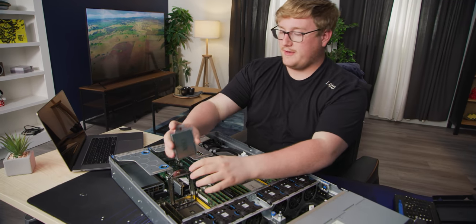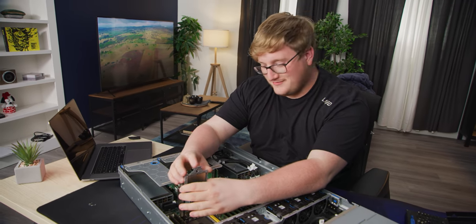Unlike the previous generation Rome CPUs, this one can do 280 watts, which is just a mind numbing amount of power for one CPU, especially when you consider there's another one. One of the concerns I originally had with this chassis is because it's from the previous generation, it wouldn't be able to do that much power. But according to Wendell, it will do it, no problem.